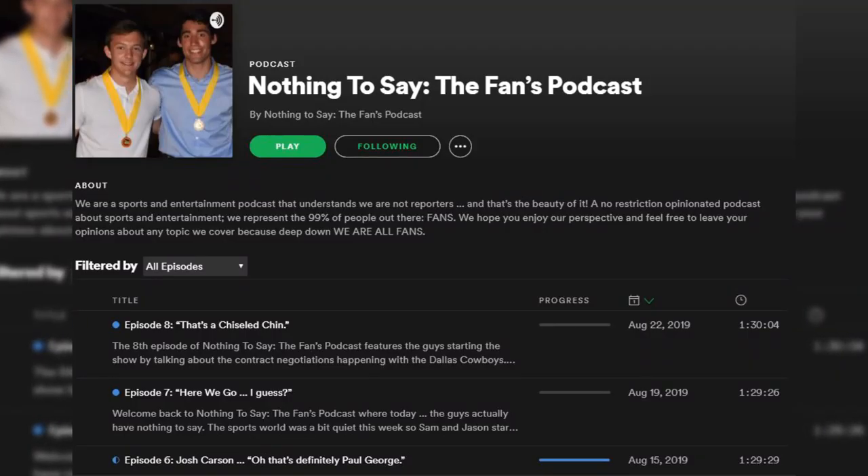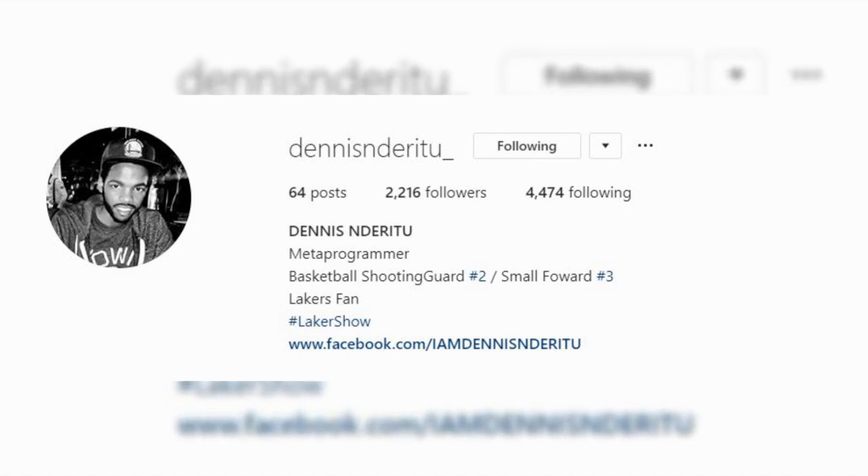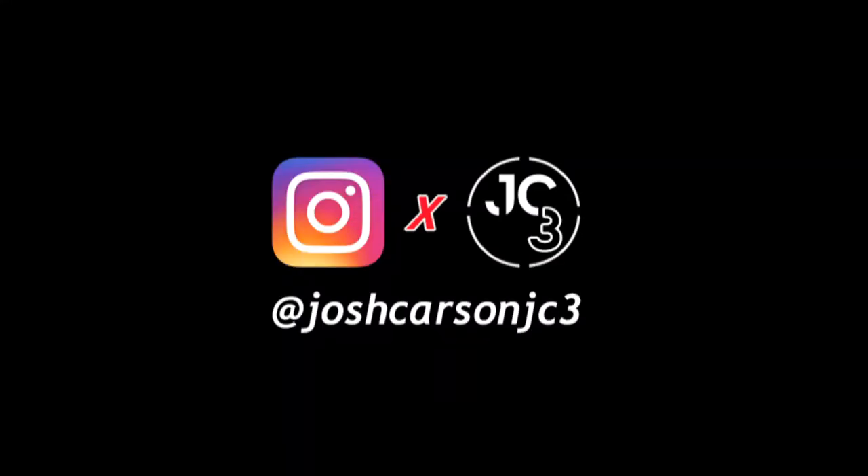Before we move to Adidas, I want to shout out a few people. I haven't posted a video in a while, but that doesn't mean I haven't been working. I hopped on the Nothing to Say podcast created by a few of my longtime friends — we talked about summer league experience and the NBA, so go ahead and check that out in the pinned comment. I also want to shout out my man Dennis from Kenya, who's been a longtime viewer and messaged me on IG letting me know about some cool things going on with the NBA in Africa. It's always great to hear from y'all — go ahead and reach out in the comments and on Instagram.